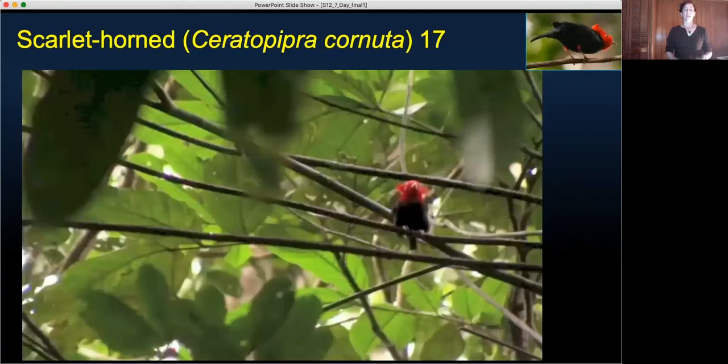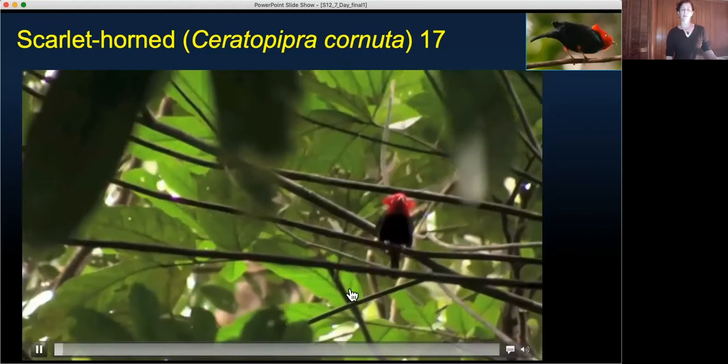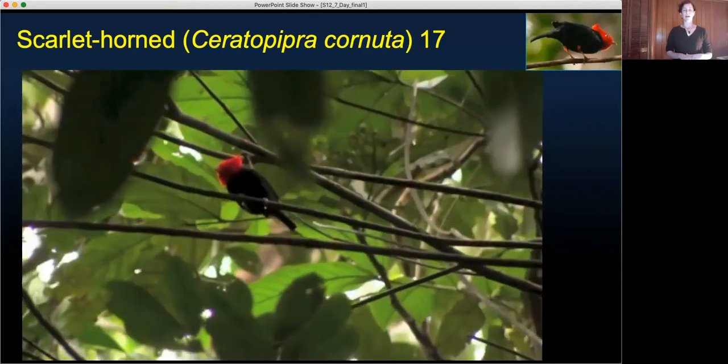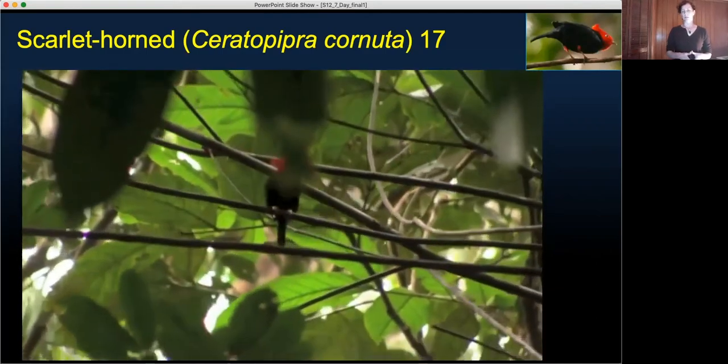The scarlet-horned manakin has received little videography, so we confirm here what others have observed: that cornuda has a wing noise produced at the end of the backward slide, and that it's produced similarly to the metallic rub-snap.